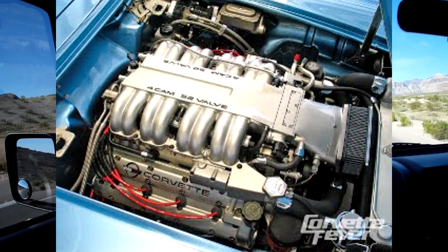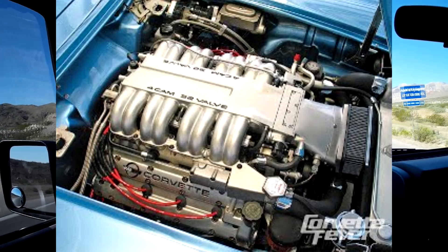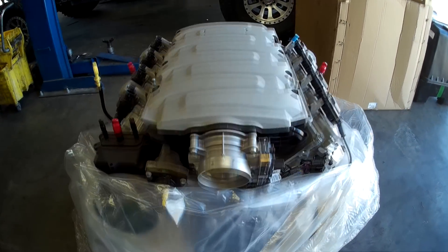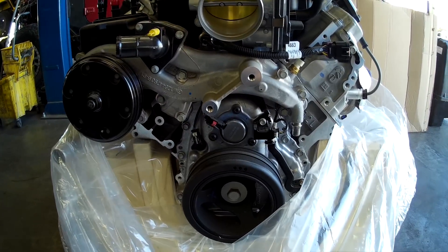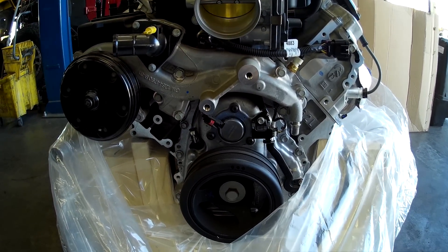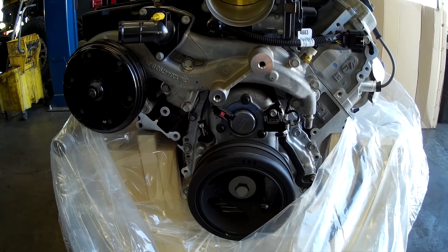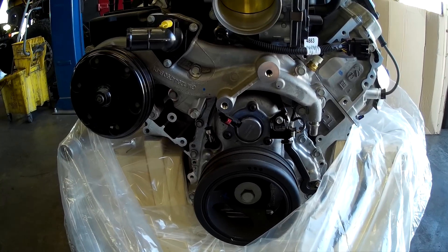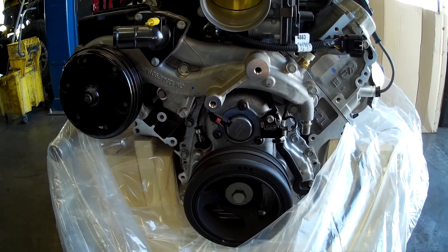Head combustion technology improved to the point where we could raise the compression up. We were starting to get better grades of fuel and better lubricant. We're doing a lot of these Gen 5 builds. This is another new crate LT1 engine — a Corvette LT1. Direct injection, continuous variable valve timing, active fuel management, high compression. This really is the future. We've been putting the 8-speeds behind these, and soon we're going to be putting the 10-speeds. We're going to talk about the transmissions on a test drive.